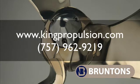To find out more about Autoprop, please visit our website or give us a call on the number shown on the screen.